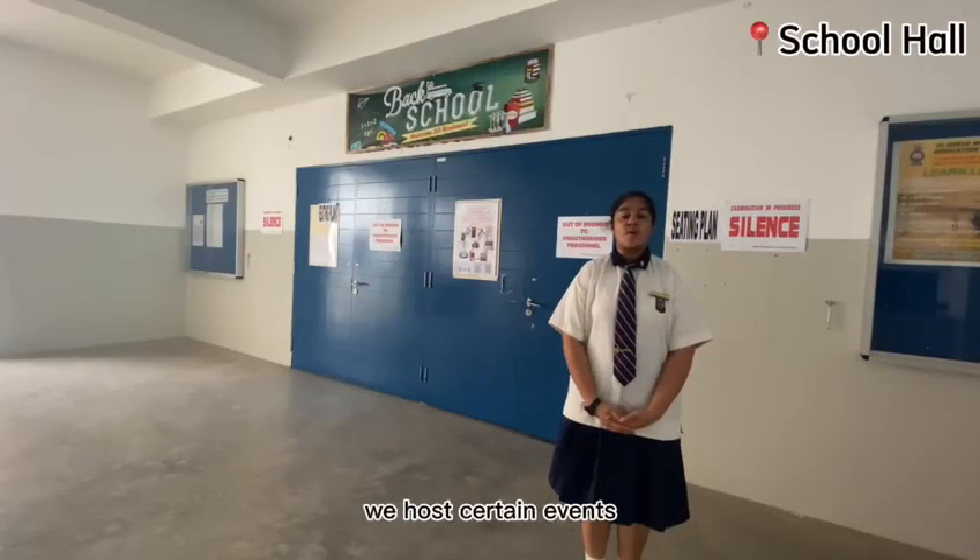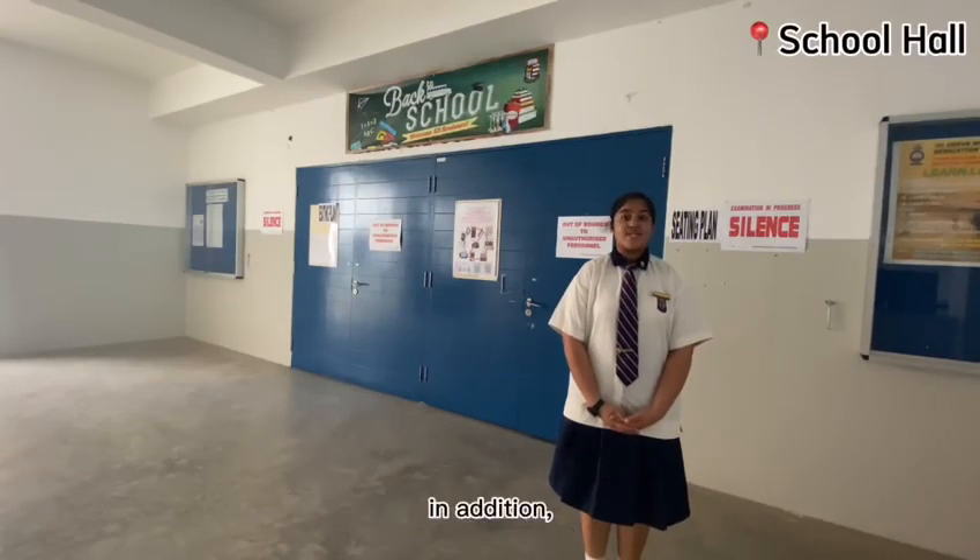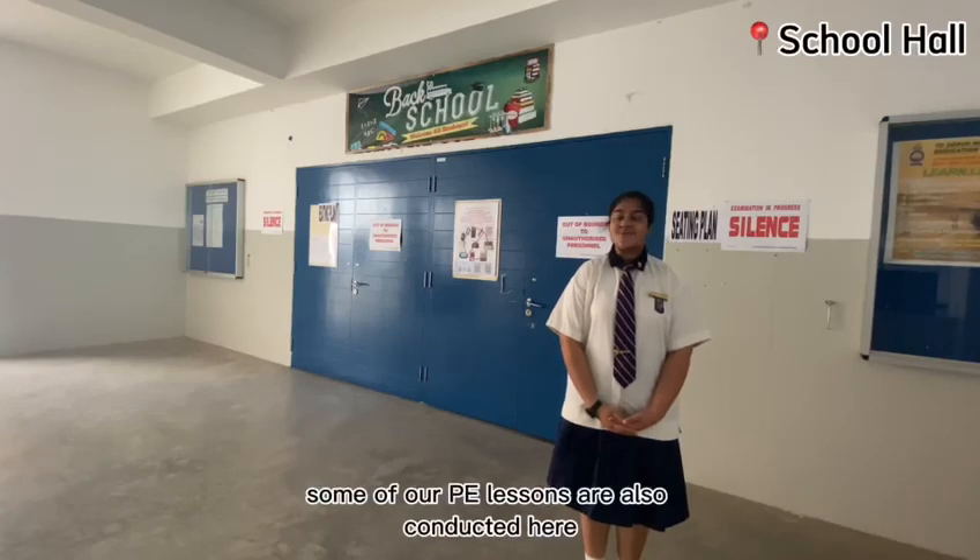Here in the hall, we host certain events and conduct our morning assemblies. In addition, some of our PE lessons are also conducted here.